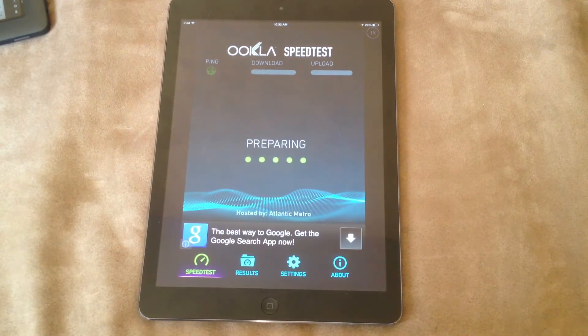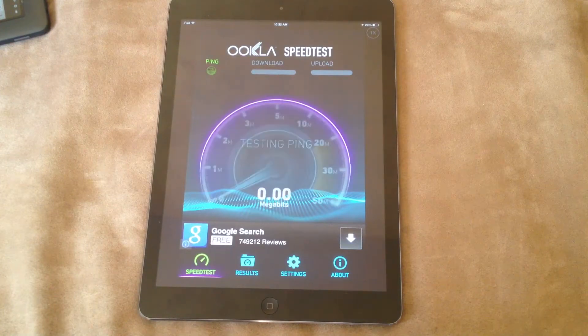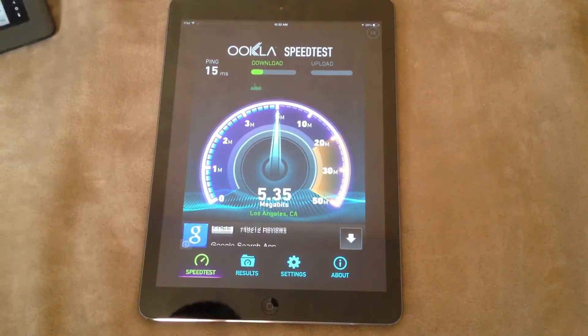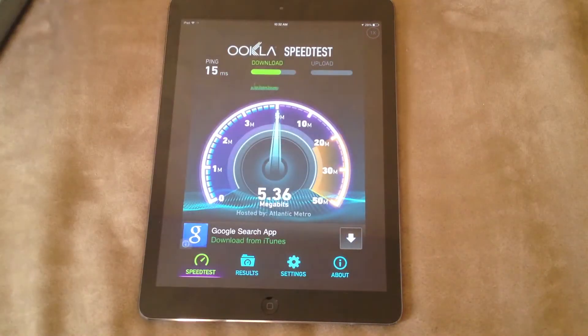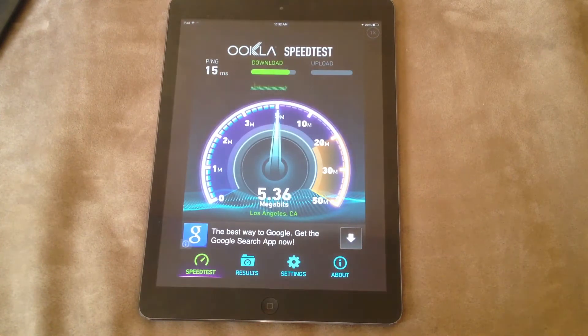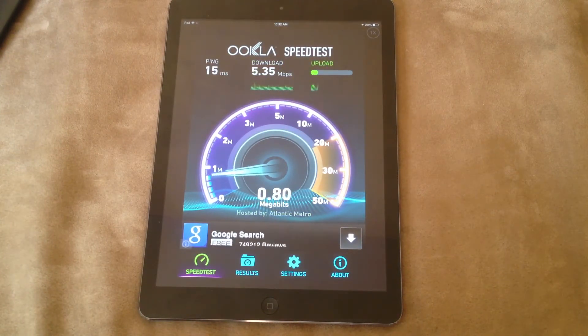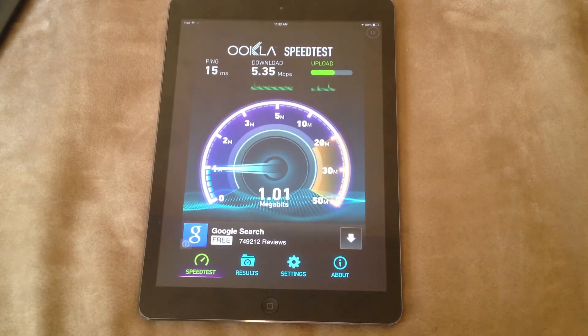I don't really have anything running on the internet. I was hoping to do a comparison with this Nook HD Plus tablet, but for some reason speedtest.net isn't compatible with the Nook HD Plus software.